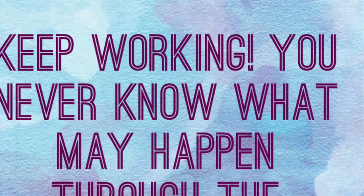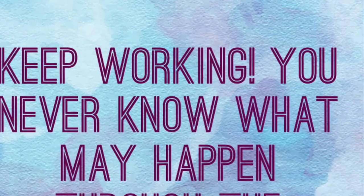It's okay to not like your art sometimes, but keep working. You never know what might happen through the process.